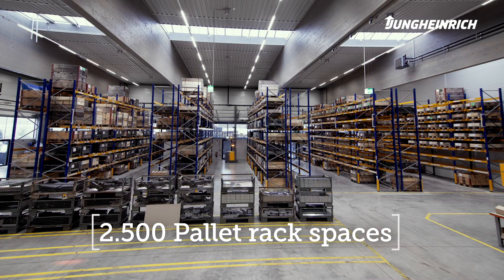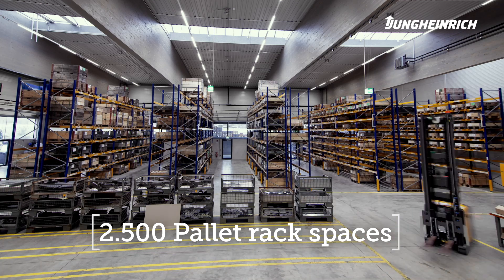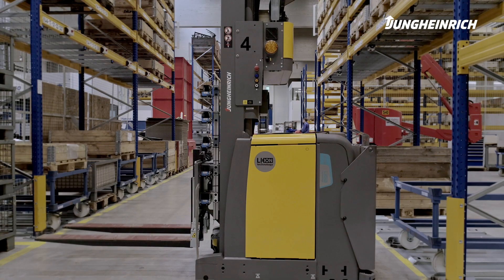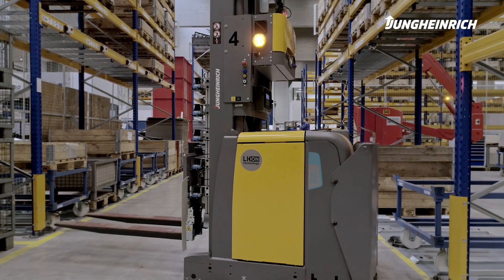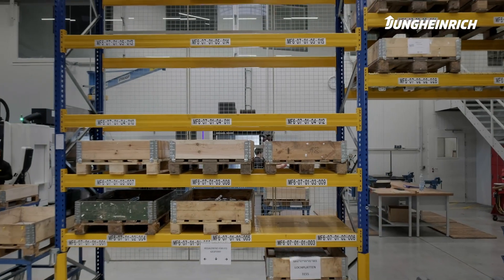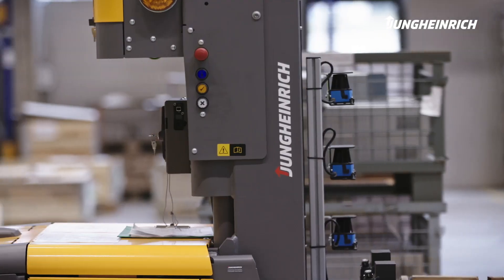Jungheinrich also co-designed the pallet racks with 2,500 spaces and the corresponding software. So-called transfer stations are located in the production area. You find them on the floor, on the shelves, or on trolleys.